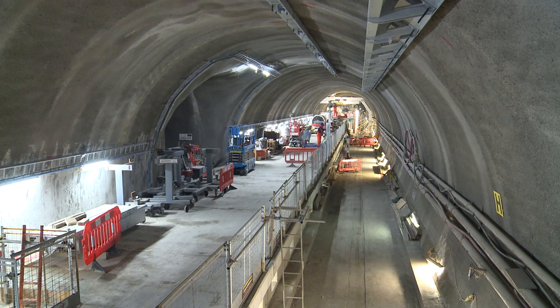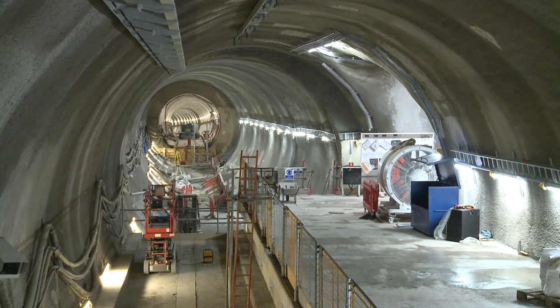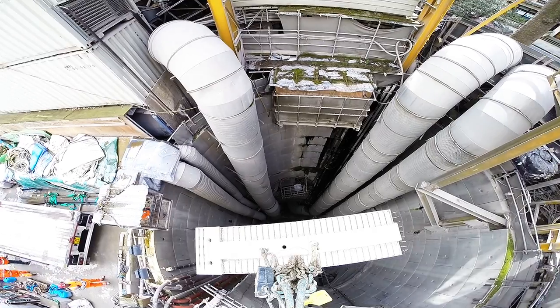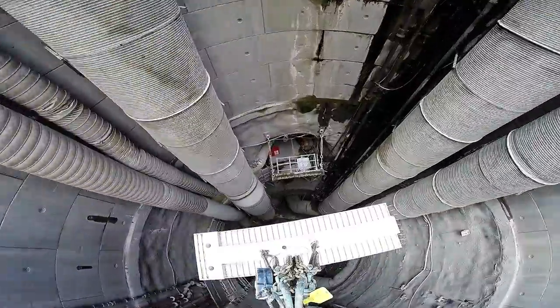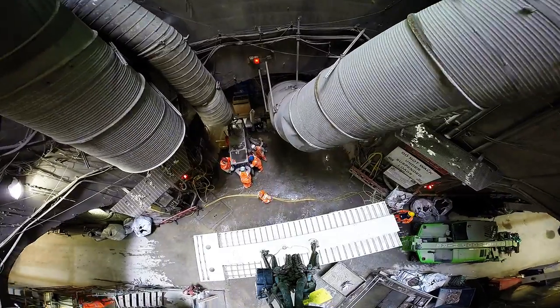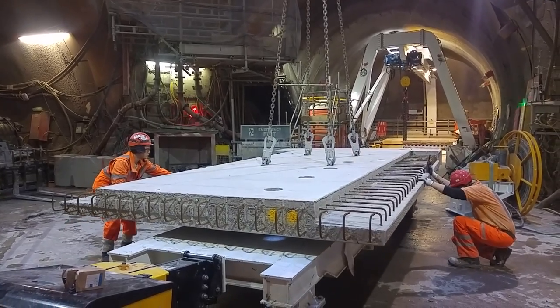This is a really significant milestone for the construction of the Elizabeth line. We've just completed two 240-meter platforms here at Liverpool Street Station, which are located 37 meters below ground. The platforms were manufactured up near Sheffield, transported 130 miles down to Liverpool Street, then lowered down 37 meters and placed like an intricate jigsaw puzzle to create the platforms.